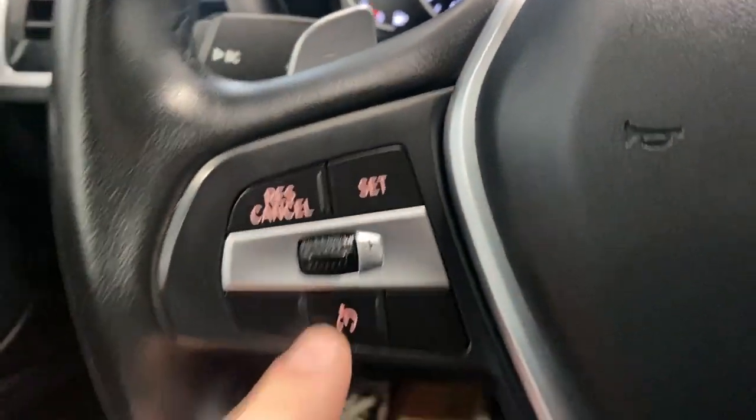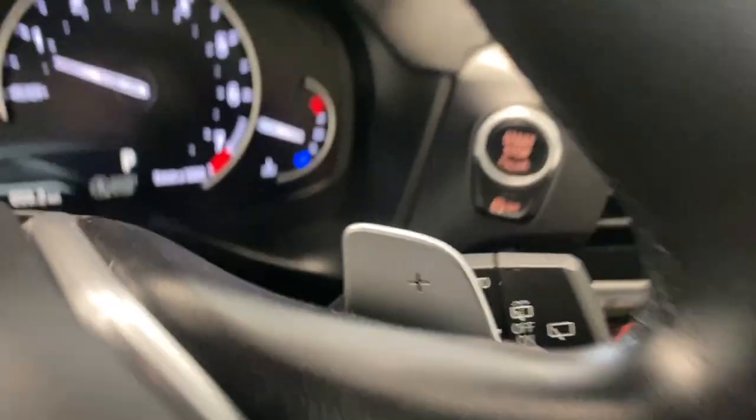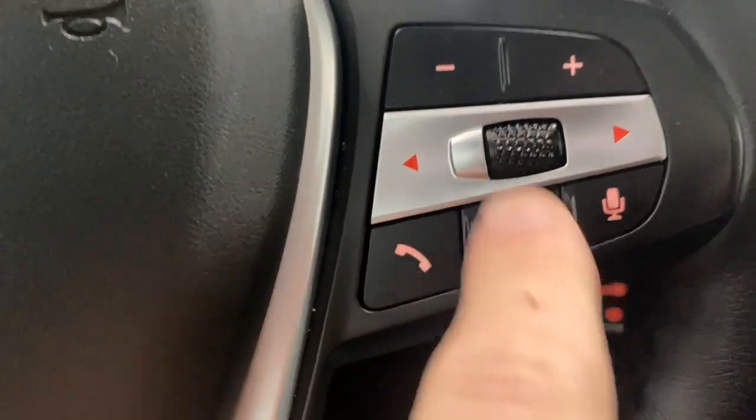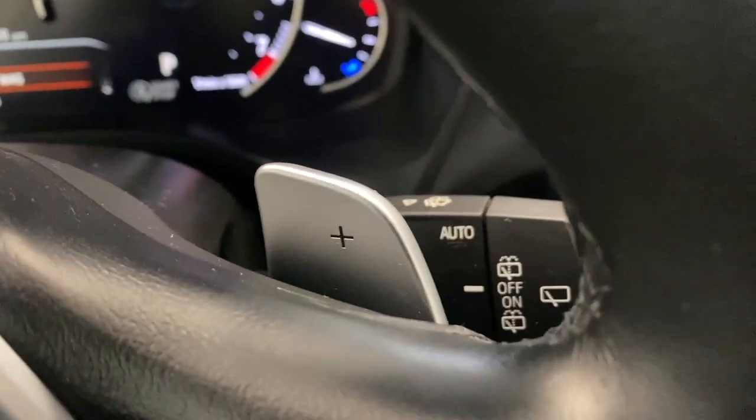On the left side of the steering wheel, we do have our cruise control functions. We have paddle shifters on each side, as well as our audio, radio, and Bluetooth controls right here. And we have our auto rain sensing wipers.